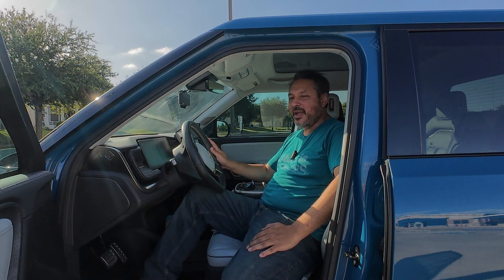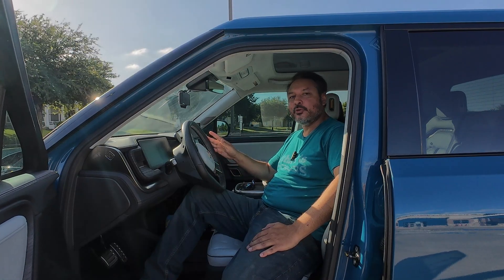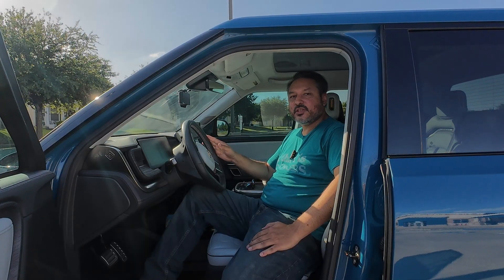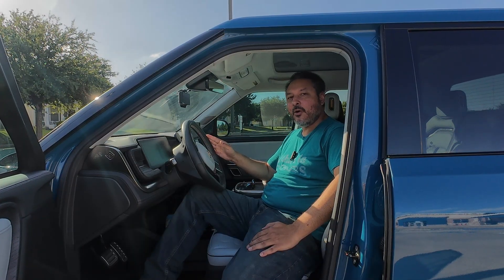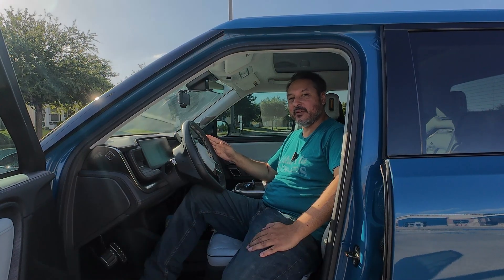If you've ever used OpenPilot and thought, man, this thing drives really naturally — that's not a coincidence. Behind the wheel is a powerful AI model trained on millions of miles of real driving data. Let's dig into how it works, what makes it so different, and how Comma's MLSim has the potential to change the way AI learns to drive.